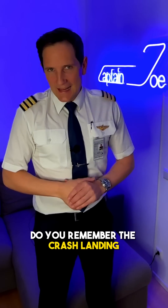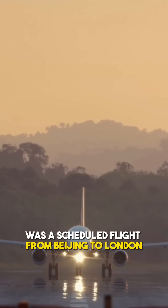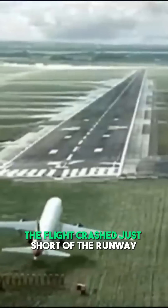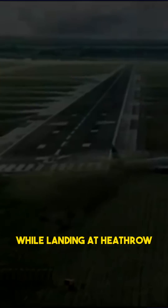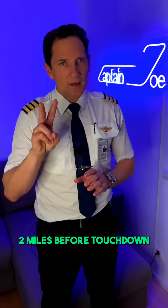Do you remember the crash landing of British Airways Flight 38 at Heathrow Airport? The British Airways 777 was a scheduled flight from Beijing to London. In January 2008, the flight crashed just short of the runway while landing at Heathrow, after both engines lacked power two miles before touchdown.